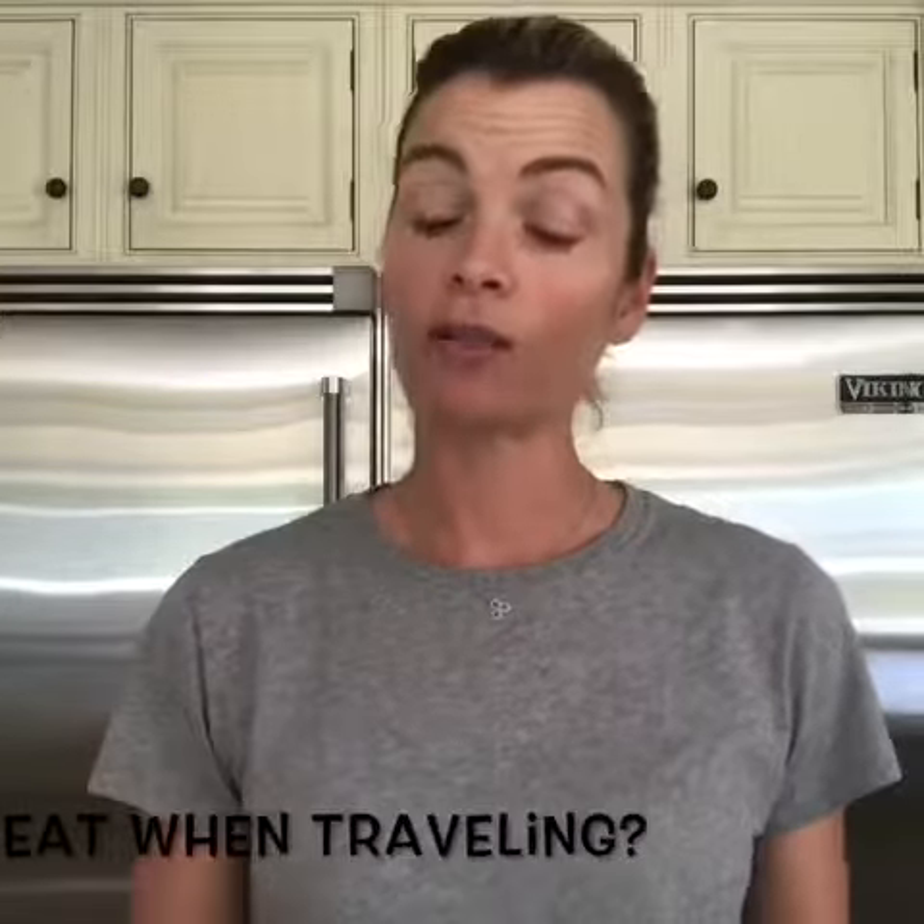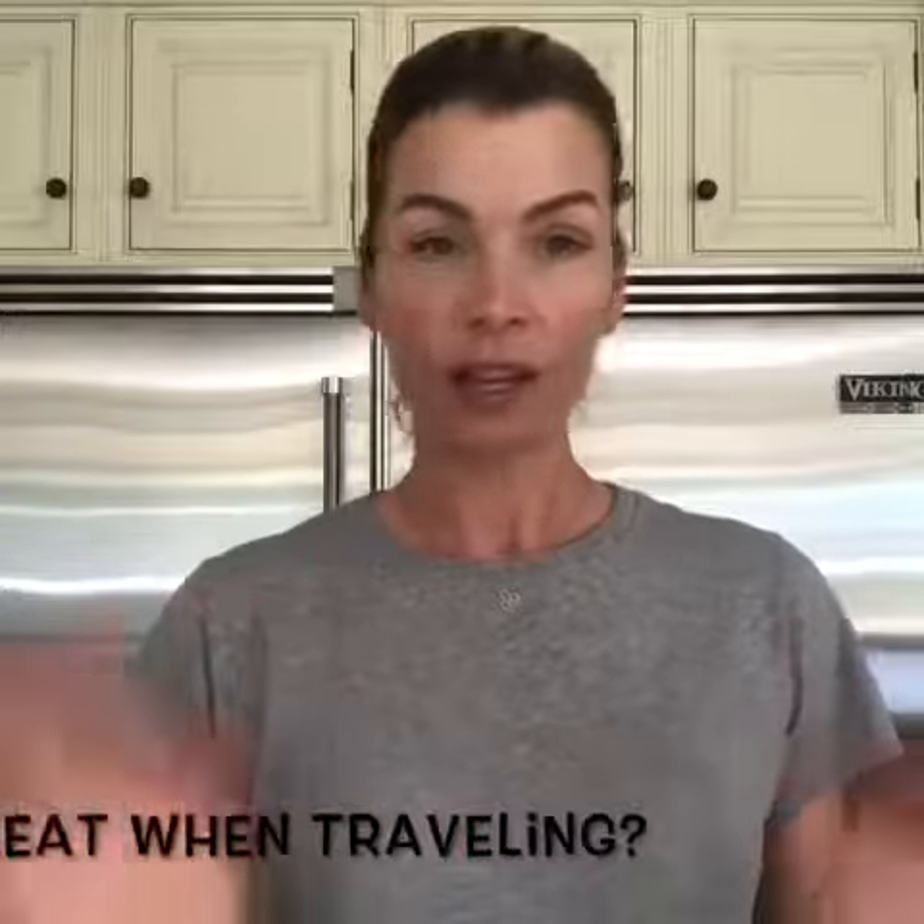Hi guys and welcome to my Friday tip of the week. This week I thought I would share with you what I do when I travel for food. I don't eat airplane food — I think it's absolutely gross and disgusting — so I always make sure I stock up on tons of healthy and nutritious snacks so I can last through the flight. I always bring an apple or fresh fruit, and always bring little bags of mixed nuts, cashews, and everything.